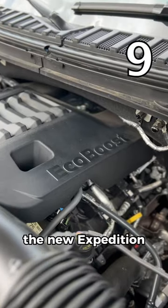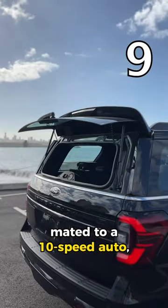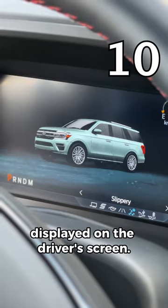Instead of a gas-guzzling V8, the new Expedition is powered by a twin-turbo V6 making 380 horsepower mated to a 10-speed automatic. But interestingly, you have buttons to shift gears. There are also seven driving modes with some super cool animations displayed on the driver's screen.